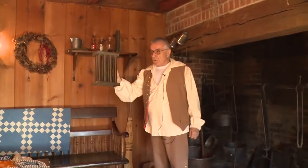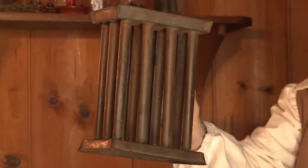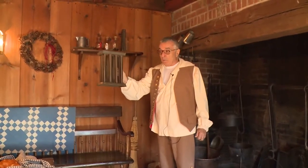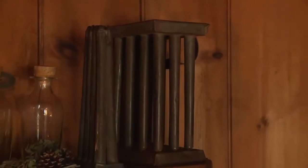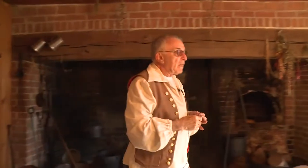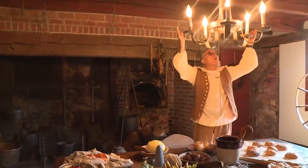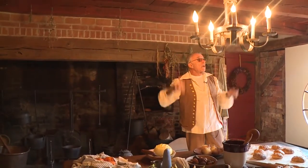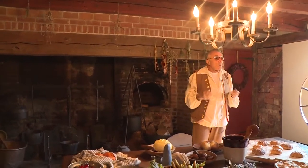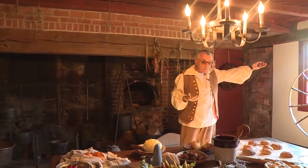The lighting for the house was candles. This is a candle mold in which you could either make beeswax candles or animal fat candles. The heat for the entire house was from the open hearth fireplace. There are cracks in the floorboards to the second floor that would allow the heat to rise. The water for the kitchen came from the well, which is outside opposite the front door.